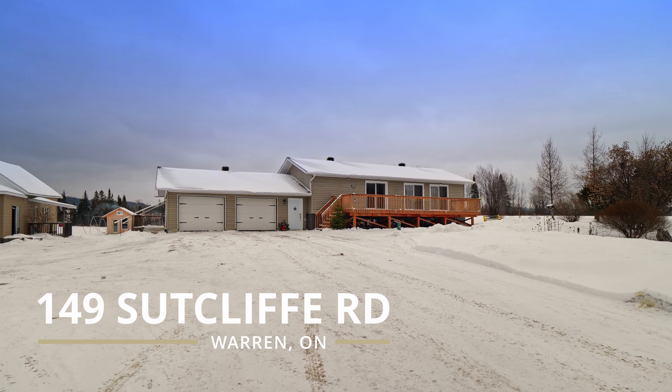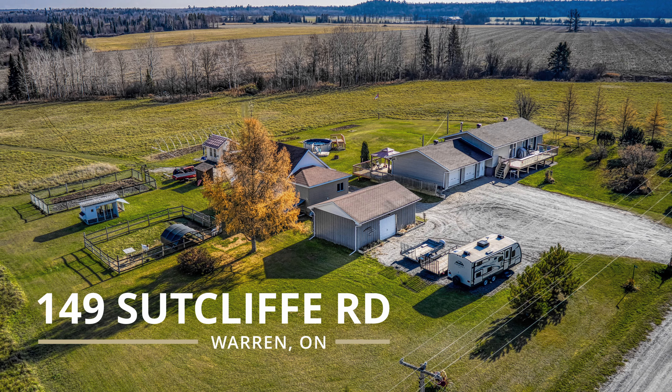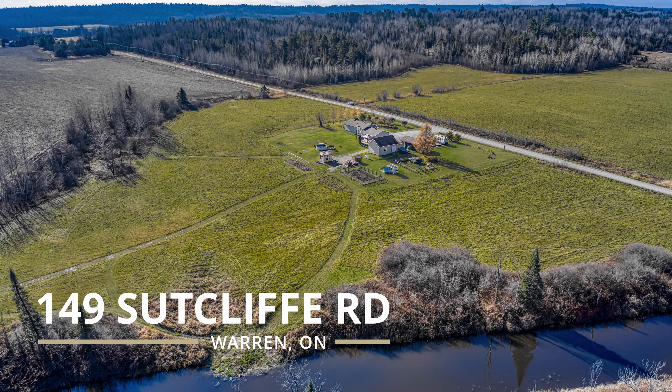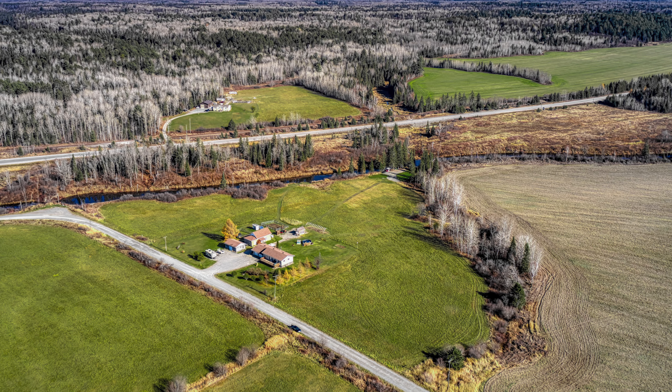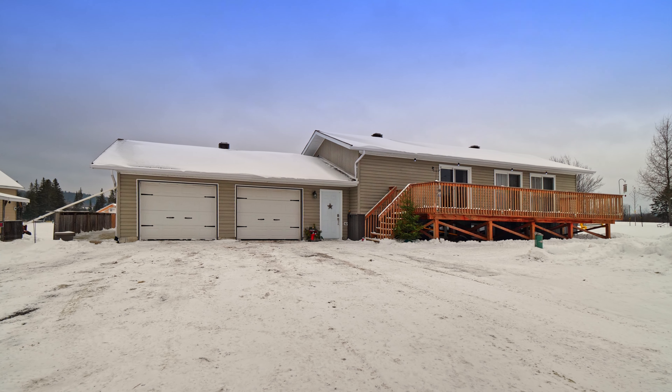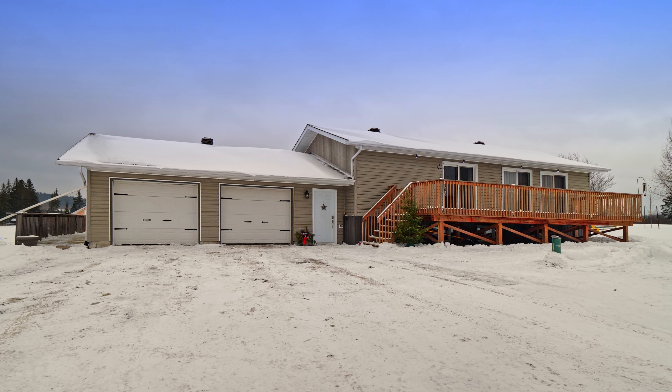Welcome to country living at its finest. This cozy, chic bungalow is located on the Veuve River. This beautiful four-bedroom, two-bathroom bungalow with a double-attached heated garage is situated on a breathtaking 10 acres of land.